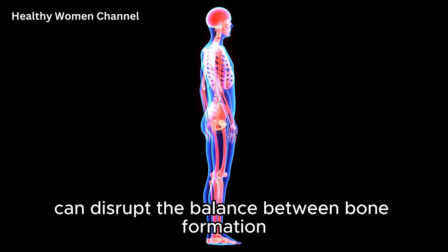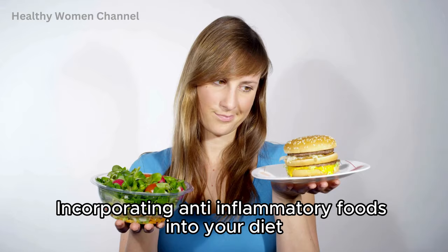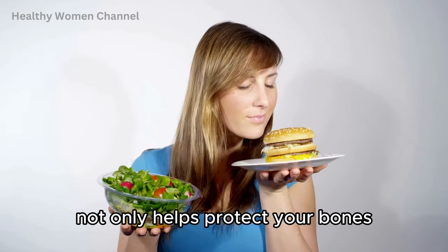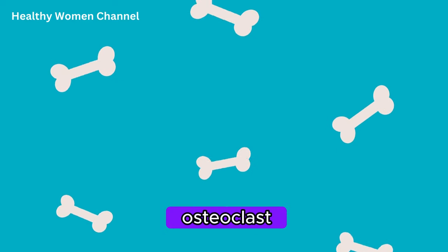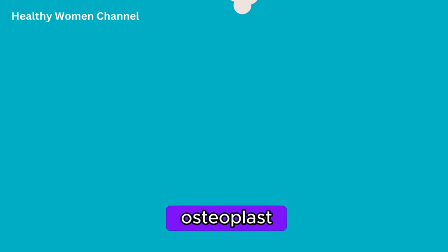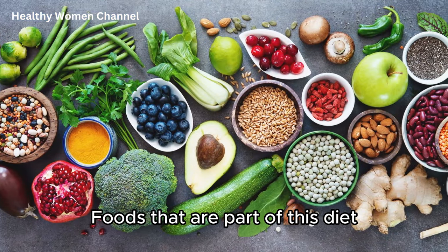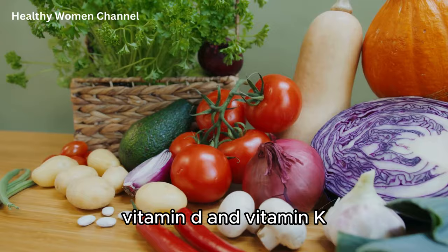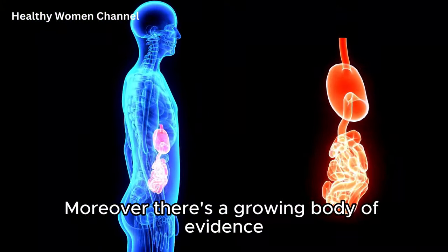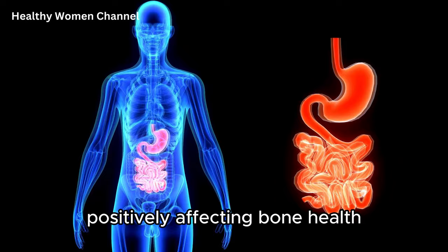Chronic inflammation can disrupt the balance between bone formation and resorption, leading to bone loss and an increased risk of fractures. An anti-inflammatory diet reduces the levels of inflammatory cytokines in the body, which can otherwise promote osteoclast activity and inhibit osteoblast activity, resulting in weakened bones. Foods in this diet are often rich in essential nutrients for bone health such as calcium, magnesium, vitamin D, and vitamin K. Moreover, there's a growing body of evidence linking gut health to bone density, and an anti-inflammatory diet supports a healthy gut microbiome, positively affecting bone health.